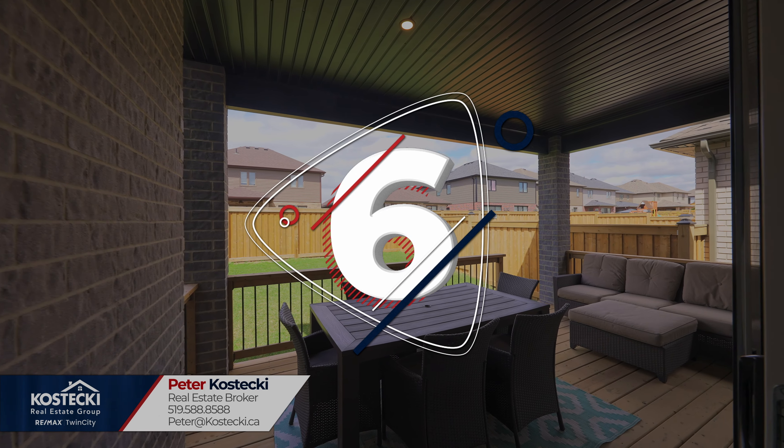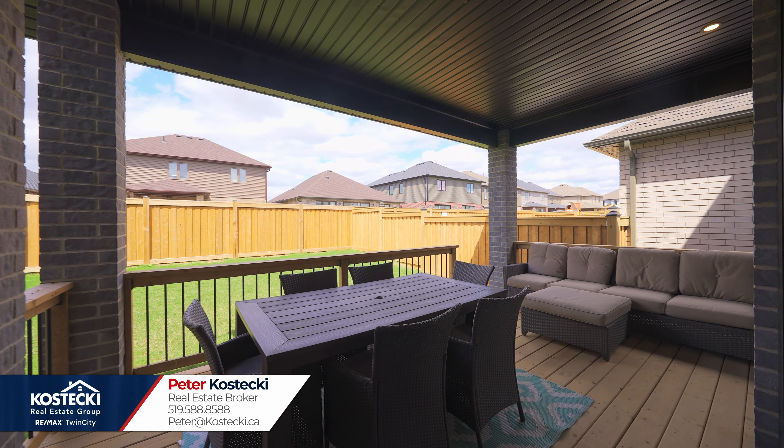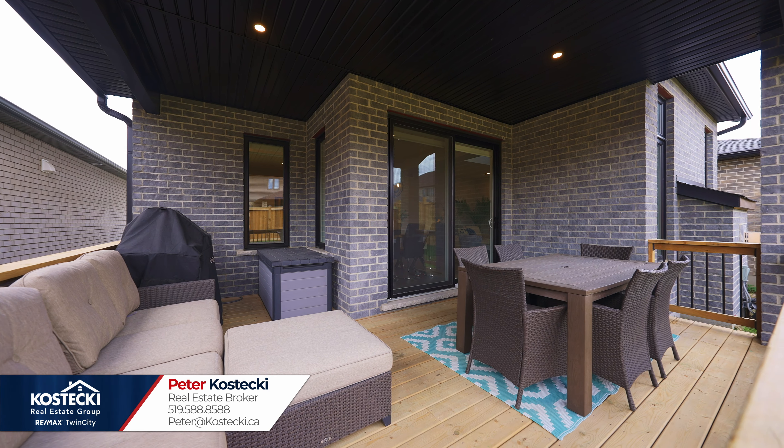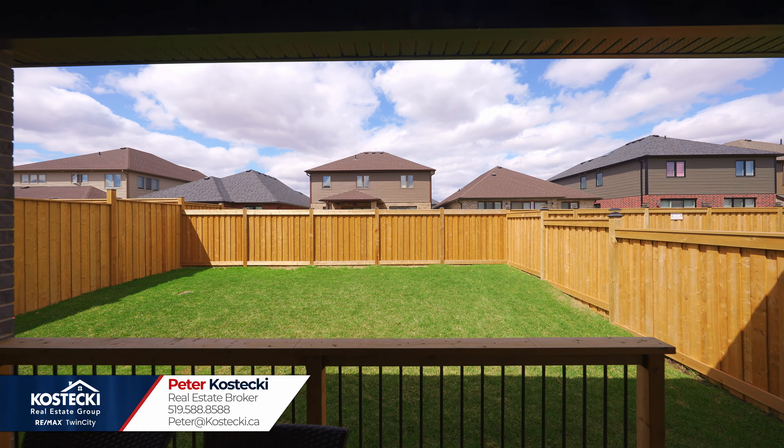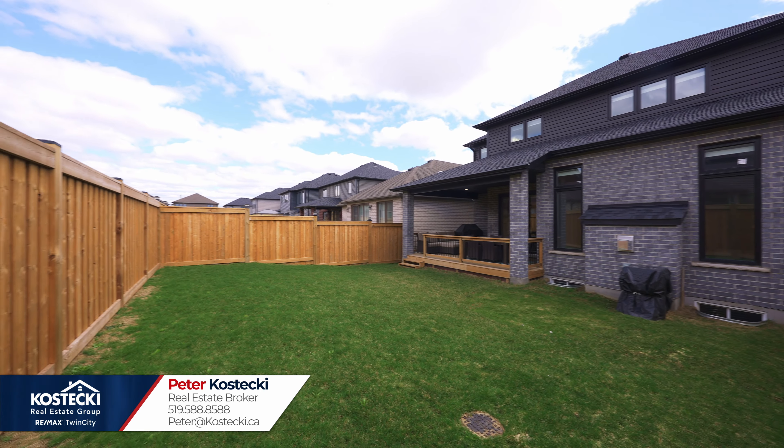Number six: the backyard. This fully-fenced backyard is great for the whole family. Barbecue up a storm on your covered deck and lounge with family or friends. There's plenty of space for the kids or pets to play and privacy galore.